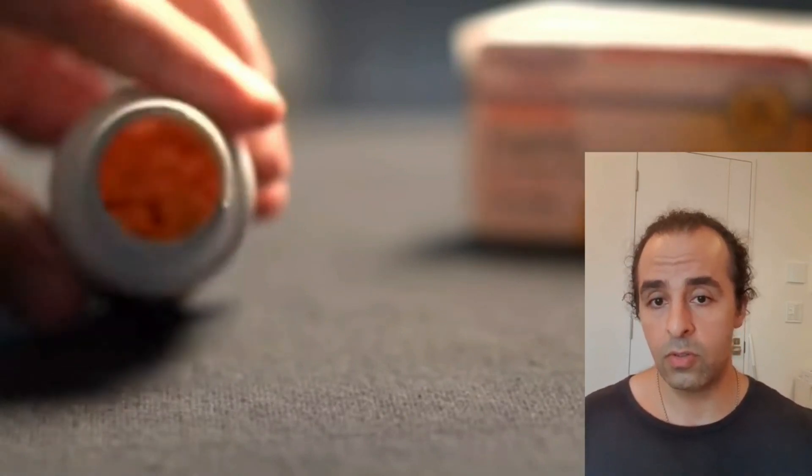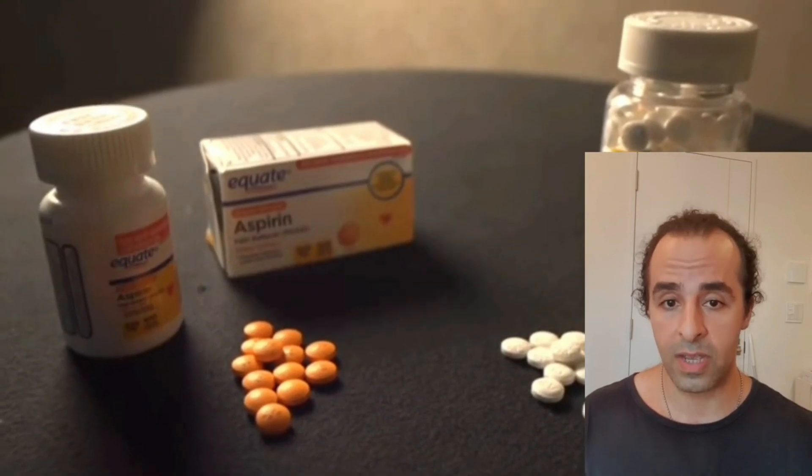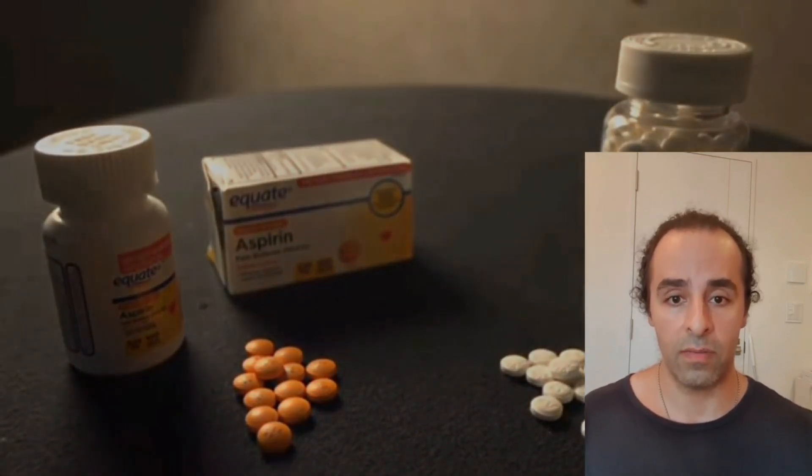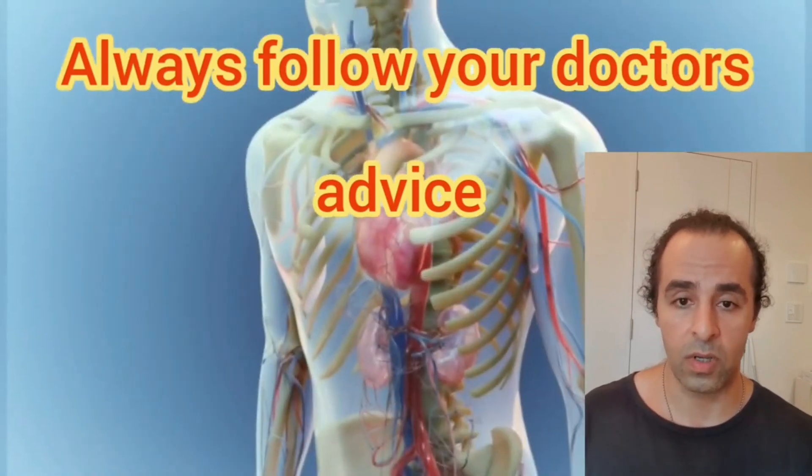As I discussed in my previous video, hemorrhagic stroke is a different story. You should not touch aspirin if you are in danger of a hemorrhagic stroke, and you must discuss this with your doctor first.